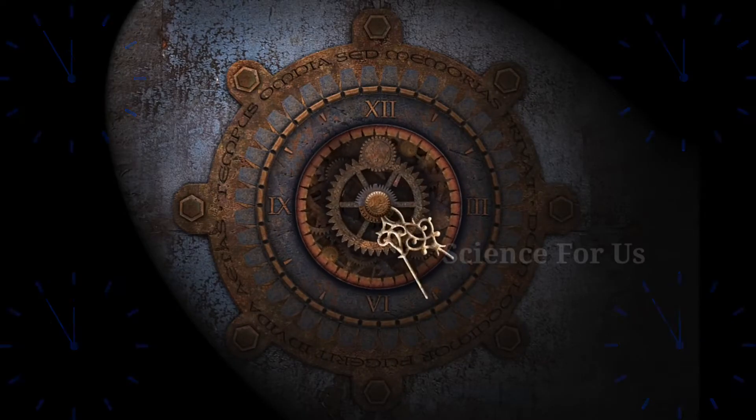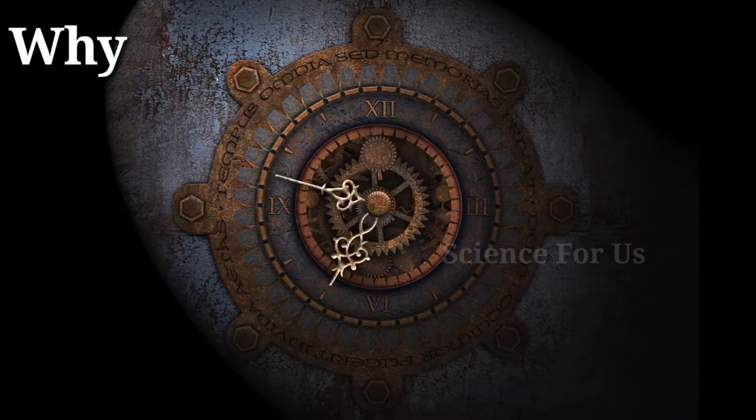Hi, in this video, let us explore the science behind clocks — i.e., let's see why do clocks run clockwise.